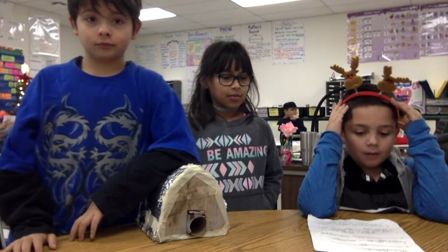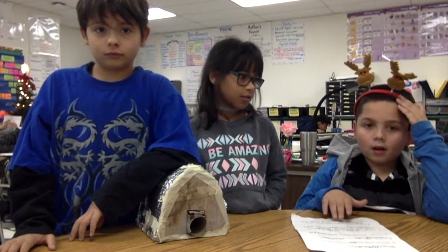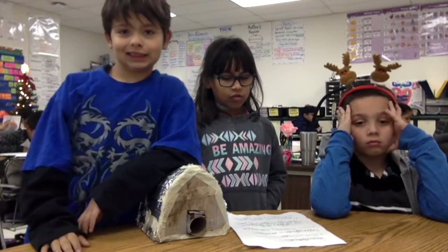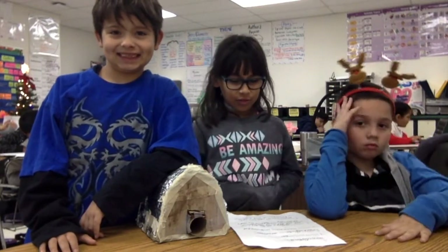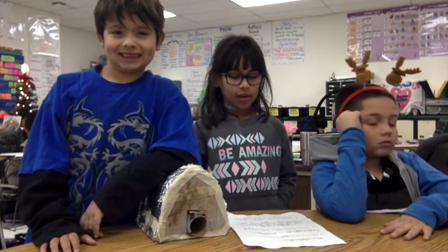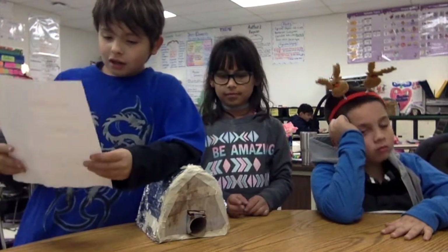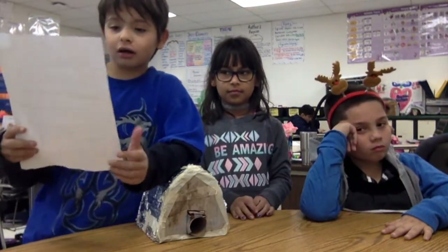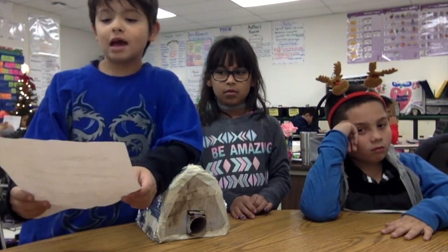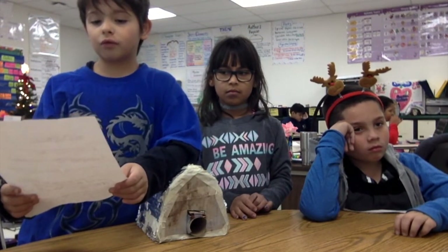Hello, we are from Mrs. Avalado's class. Our group members are Chloe, Juan, and TJ. The title of our project is Swiss Chalet. The challenge was to design and construct a winter home for hibernating animals. Our hibernating animal is a bear. Our plan was to use cotton balls for warmth and put a door for enemies. We used a roof for weather.